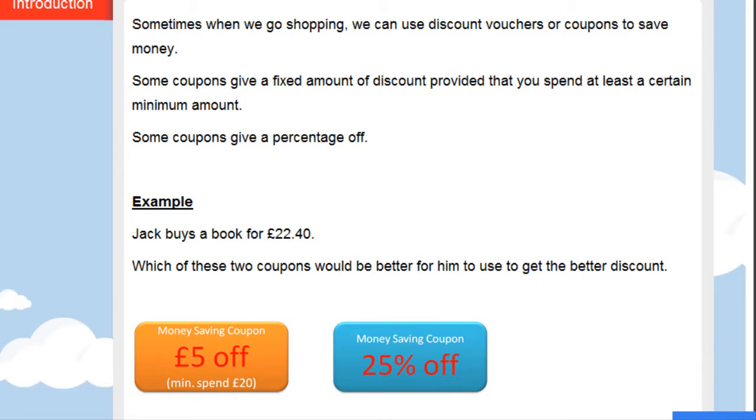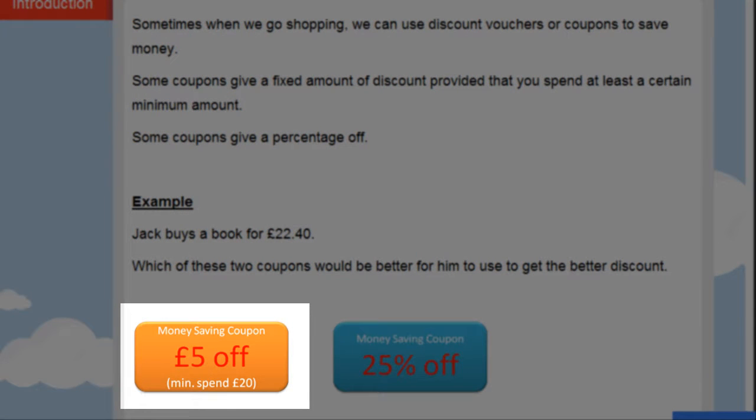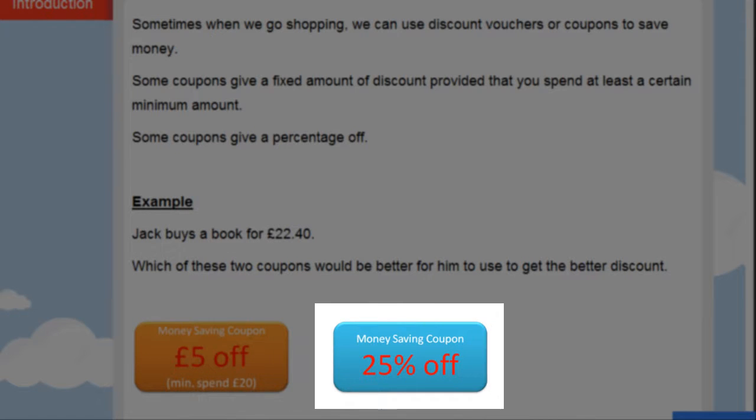This worksheet is all about getting the best deal when we go shopping and when we use some of those money-saving coupons. In this worksheet there are two types of money-saving coupons. The first type gives a certain amount off — £5 off anything you spend — but there's a minimum spend of £20. So if you spent £10 you couldn't use it. The second coupon gives 25% off no matter how much you are spending. Remember that 25% is another way of saying a quarter.